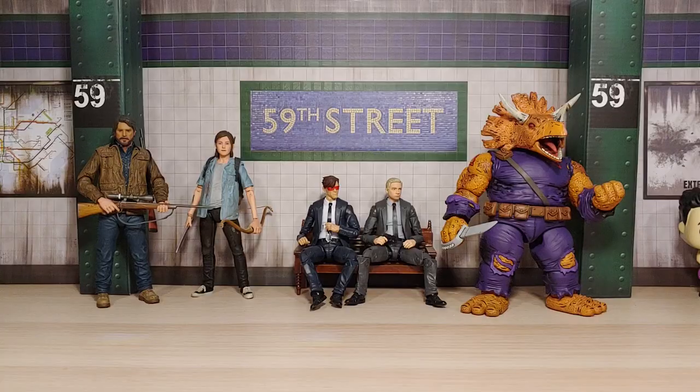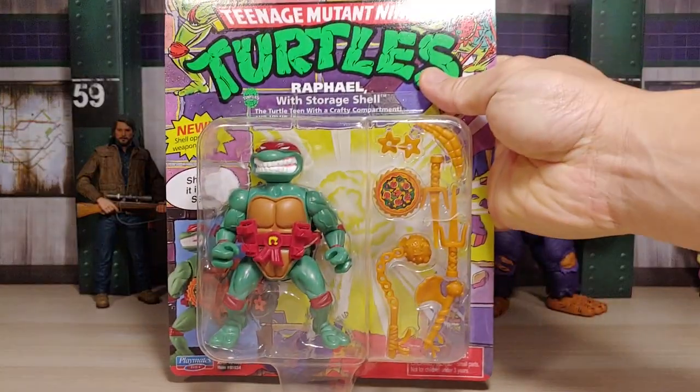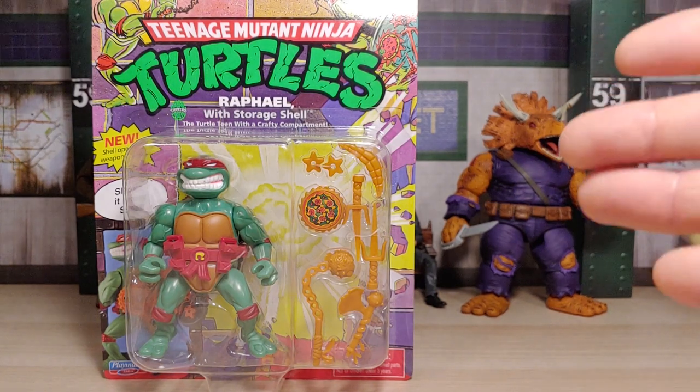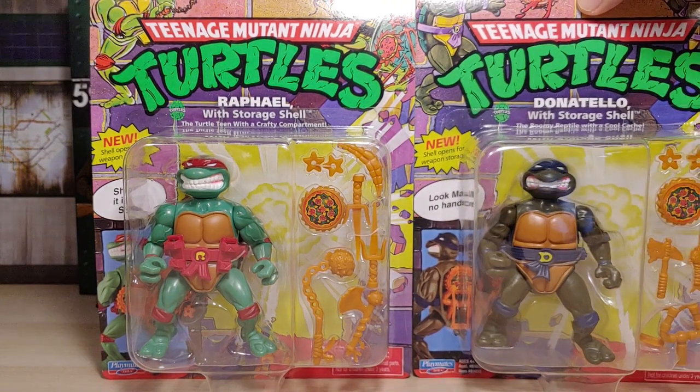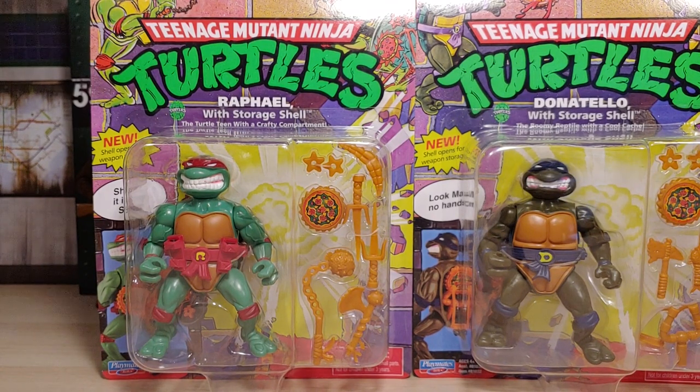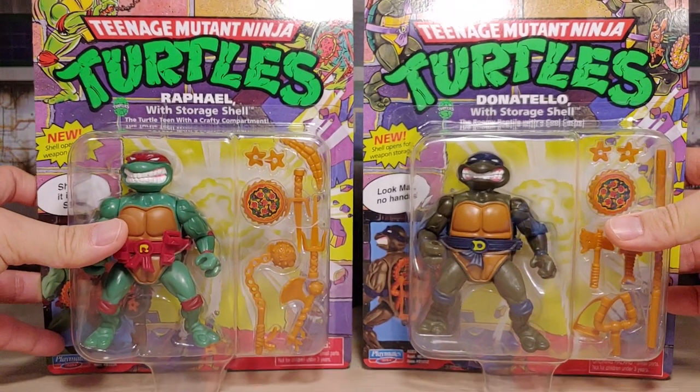Hey, what's going on fellow rangers? Welcome back to my humble abode, hope y'all enjoyed the hunt. So at Target we found Raf, and I already found Leo and Mikey maybe like two or three weeks ago. So really happy to have found this at a Target once again. As y'all saw from the last clip, I was at a Target and my battery was at like 2%. Well afterwards I went to a Walmart and there was a Mikey from the storage shell line, and right behind it was Donnie. So I am officially finished with the storage shell line.